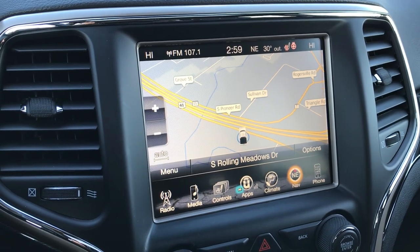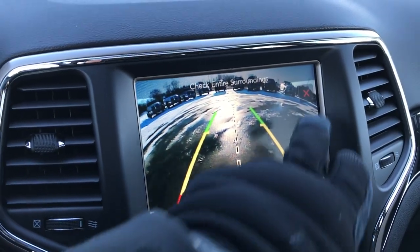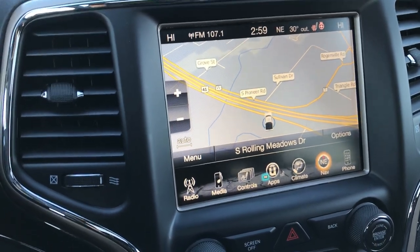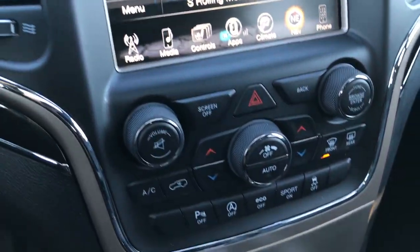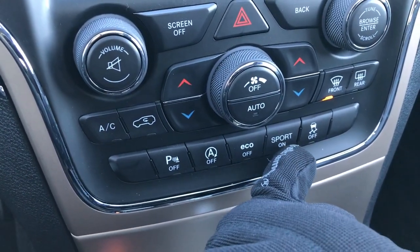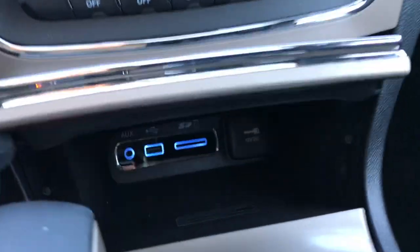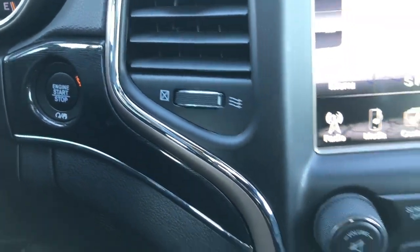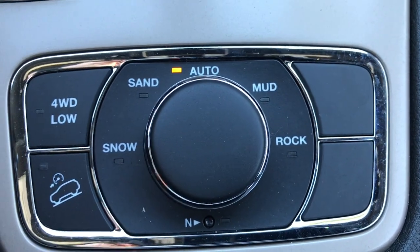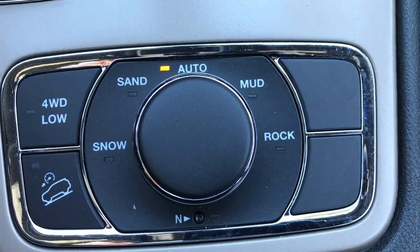This one comes with the 8.4-inch touchscreen radio, which includes factory navigation. You can also control your heated seats and backup camera through it — you don't even need to put it in reverse to check the backup camera, and there's a nighttime mode when you turn the lights on. It has dual climate control, backup sensors, automatic start-stop, eco mode, and sport mode with the paddle shifters and stability control. Down here there's an AUX, USB, and SD card slot. It has keyless entry with enter-and-go, push-button start, and factory remote start. The QuadraTrac 2 system gives you four-wheel drive, downhill assist control, different terrain settings, and a neutral mode for flat towing.